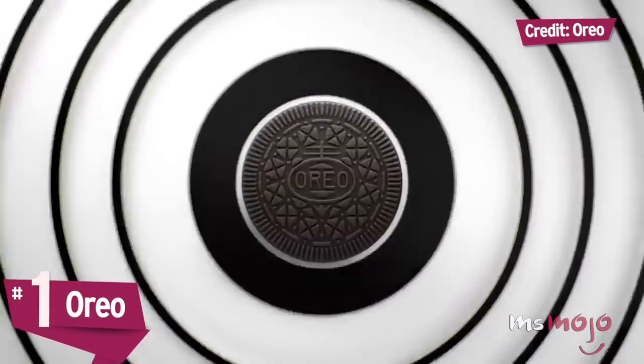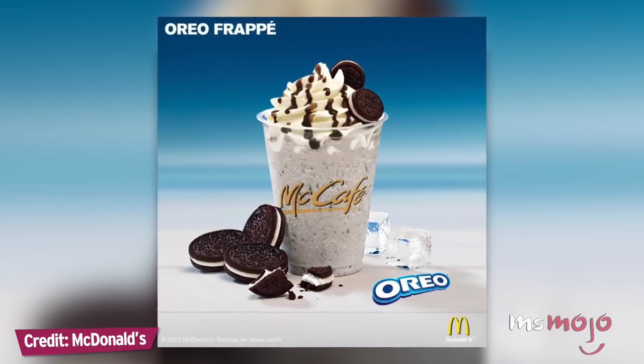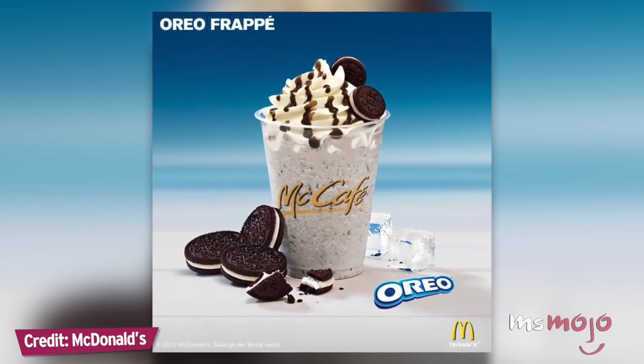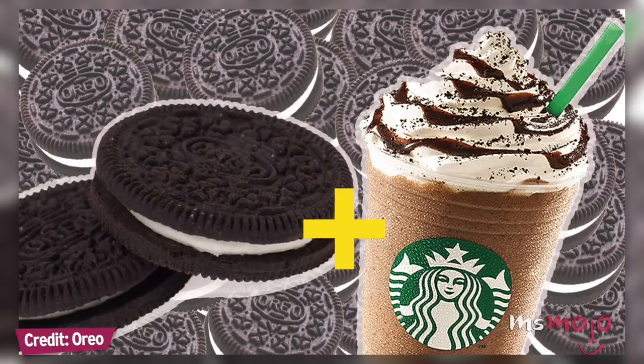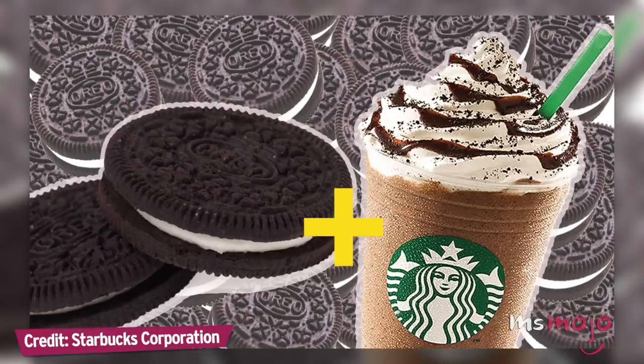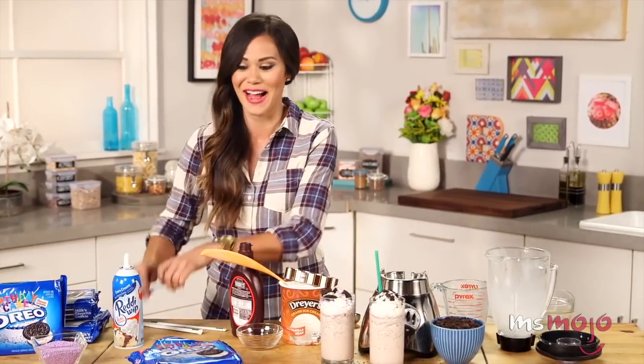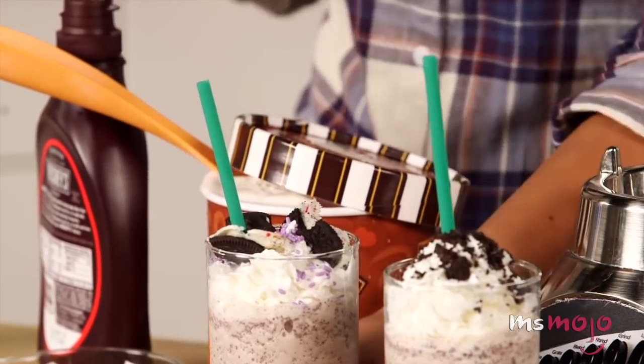Number 1: Oreo. It's pretty baffling that Starbucks has somehow never partnered with Nabisco to create a frappuccino that would undoubtedly be a bestseller. McDonald's makes a similar beverage using the popular cookie, and people have created countless hacks to try to recreate the taste of what they imagine an Oreo frapp would be. Of course, it just isn't the same without the signature crunch of an actual Oreo. Fingers crossed that someone makes this collab happen in the near future.